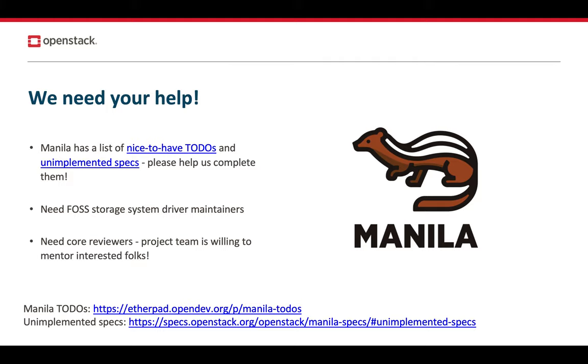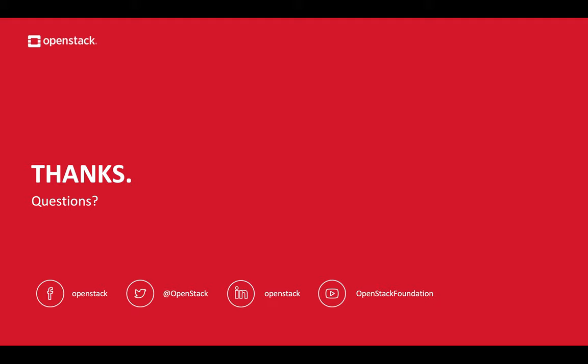We have a lot to accomplish in terms of features and bug fixes, and we'd greatly benefit from your help. Should you be interested in contributing, we'd love to have help in several areas: code, maintainership, and documentation. We're changing some of the process to make it easier to become a co-reviewer. There are also a couple of useful links for unfinished work that's important to the project team — great places to start. Thank you for listening, and I highly appreciate your contributions, help, and support in keeping us motivated and making Manila better with each release.